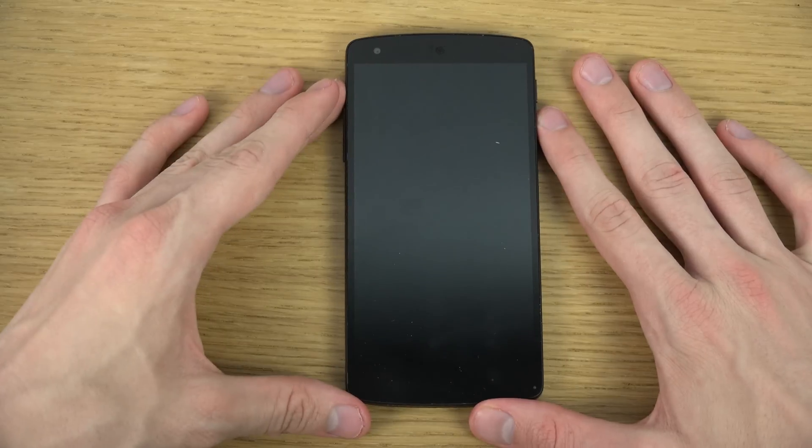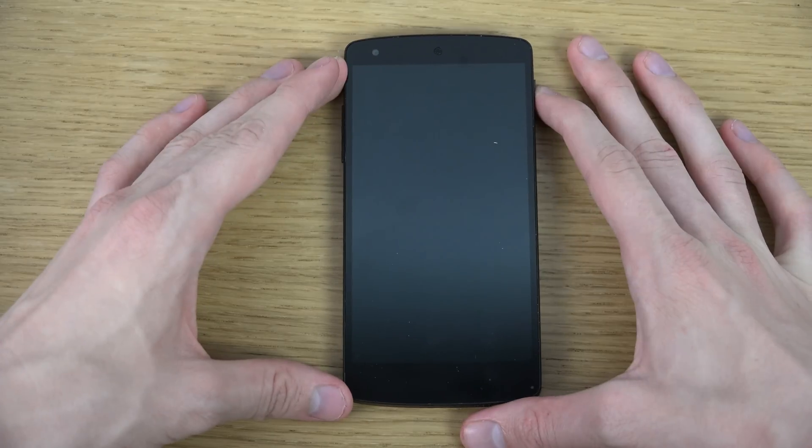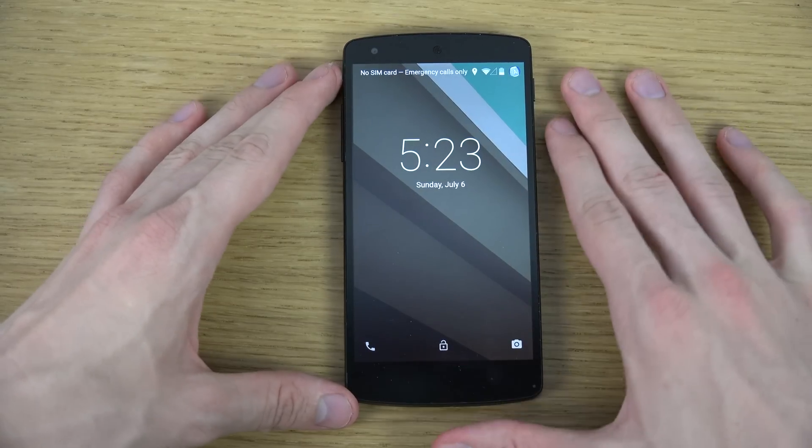So I can just say OK Google... OK Google... OK Google... What the fuck? OK Google. Oh, there we go. So you need to have the display turned on.